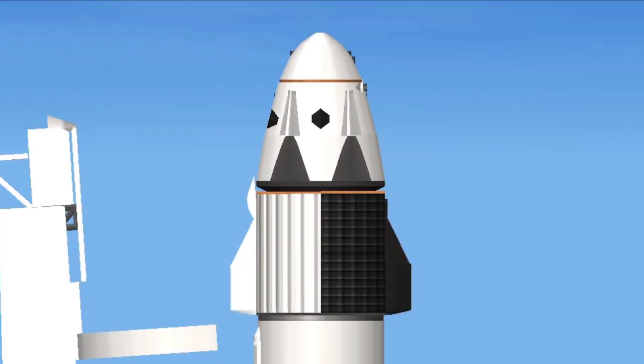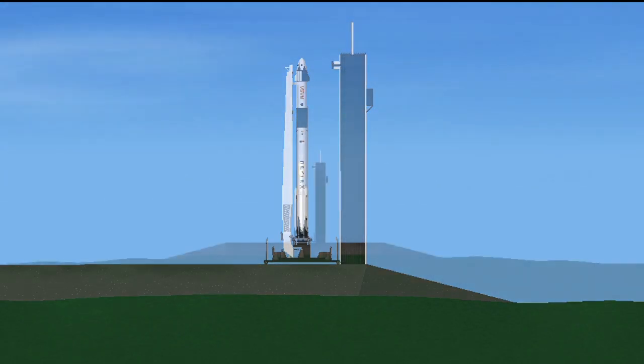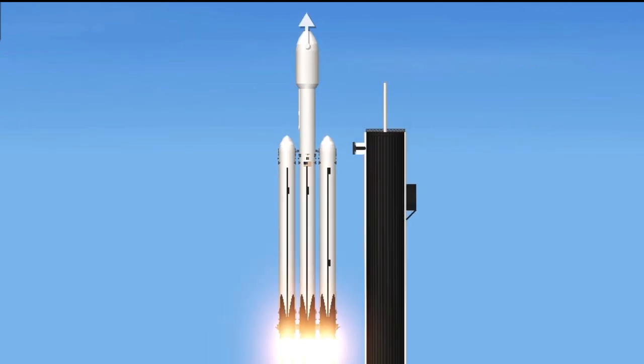LWO on weather net. Lift-off conditions pretty good. EFTS is ready for launch. Ignition. Lift off.